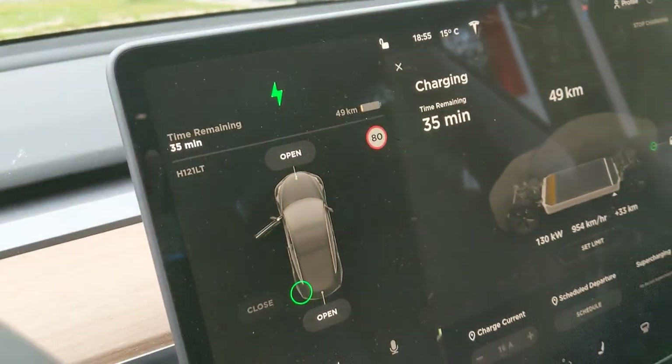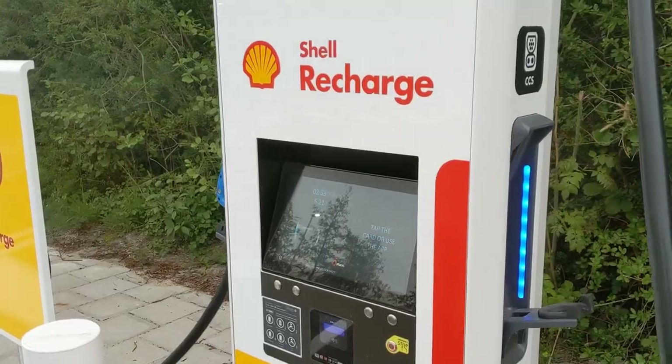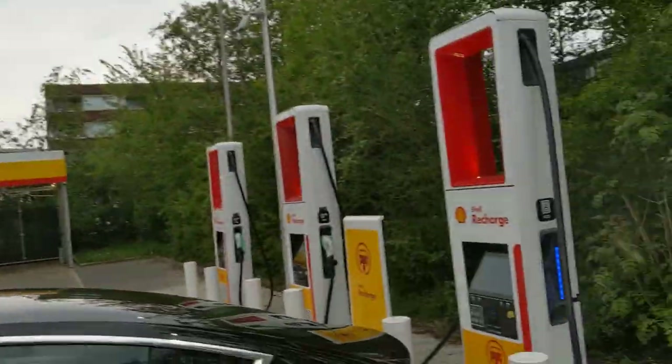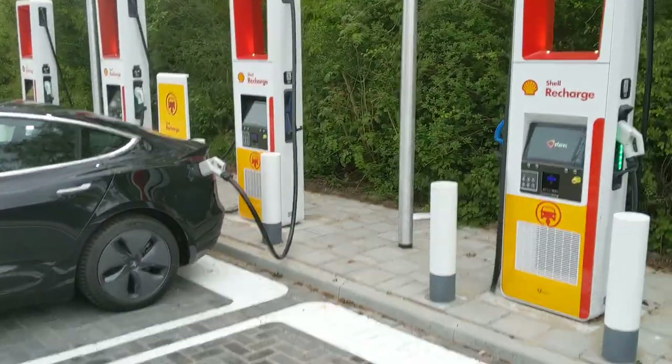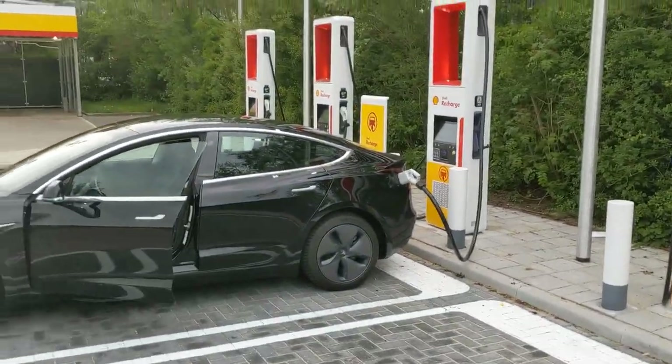How much range do I actually need? Well, let's keep it up for a little bit. I'll check back with you later, but 130 kilowatts is a good speed. Thank you Alego, and Shell Recharge, and PlugSurfing for the charging card. See you later!